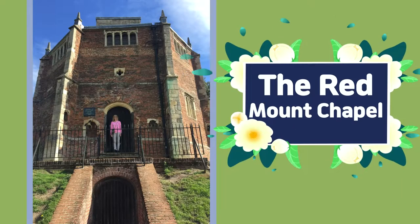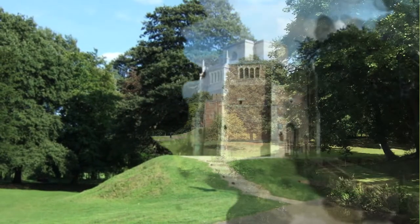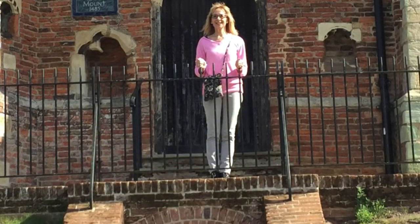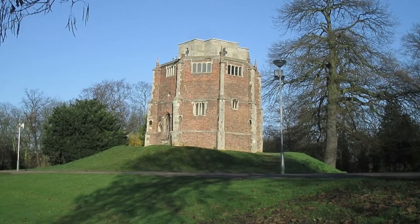The Red Mount Chapel is the highest point on the walks. It was constructed in 1483 to 1485 and originally named the Chapel of St. Mary on the Mount, or Our Lady's Chapel. The structure is unique and it was built to contain a relic of the Virgin, and as a wayside chapel for the use of pilgrims.